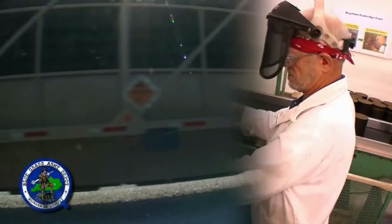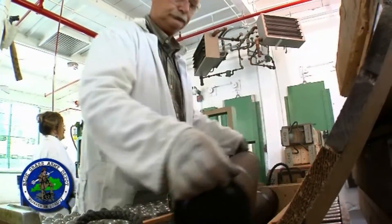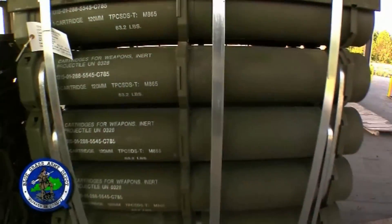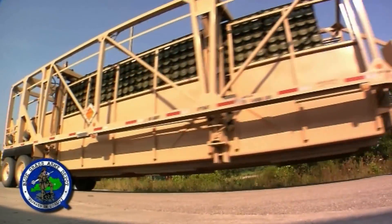The Bluegrass Army Depot has a long-standing tradition of providing high-quality support to the Defense Department. A big part of the mission involves the receiving, inspecting, storing, and shipping of conventional munitions.